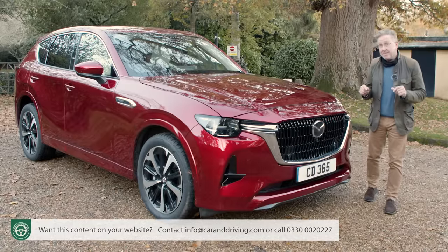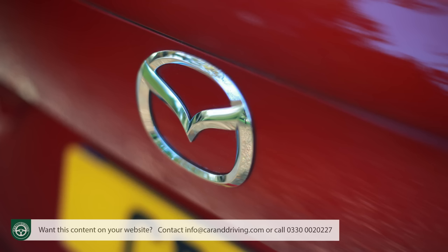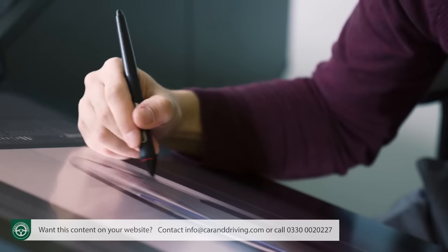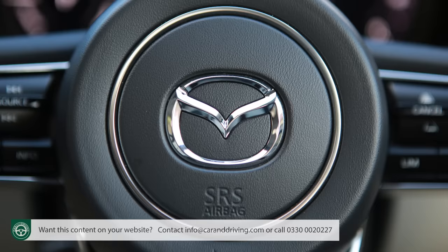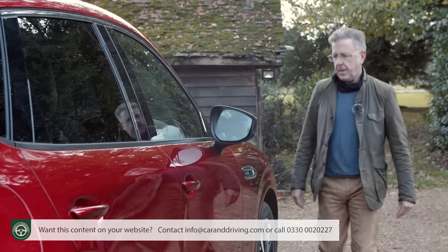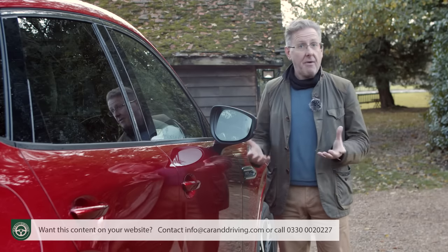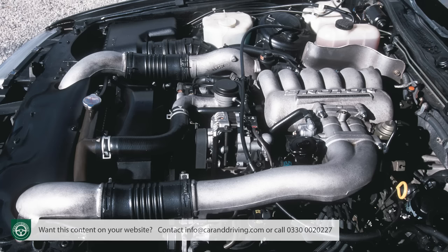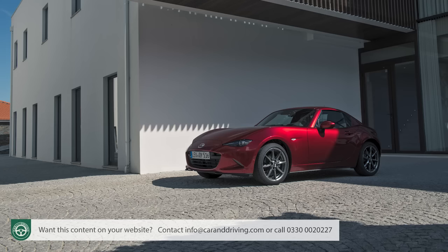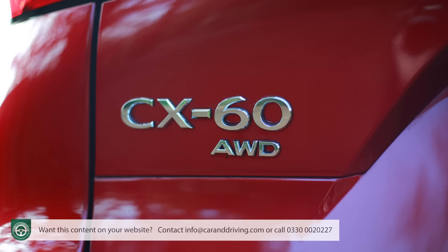Mazda thinks differently and continues to do so with this car, the CX-60. This SUV is the largest model the brand has made in recent times and in plug-in hybrid form the fastest too. The platform's all new and there's a hand-finished, crafted-in-Japan design ethos that the company hopes will propel this car into contention with premium rivals. It's certainly refreshing that the marque has its own unique development style — without that we wouldn't have had lightweight Wankel rotary engines, backwards-facing rear doors or the iconic MX-5 Roadster. At first glance there isn't quite as much of that sort of innovation with the CX-60, but it's there if you look for it.